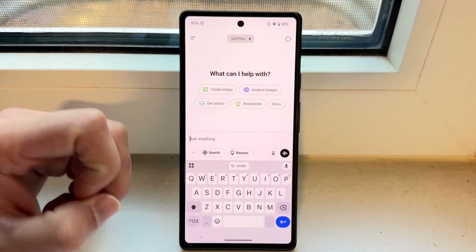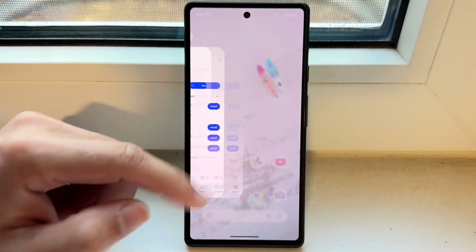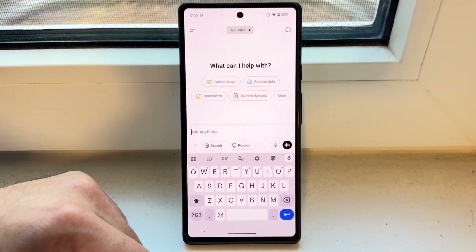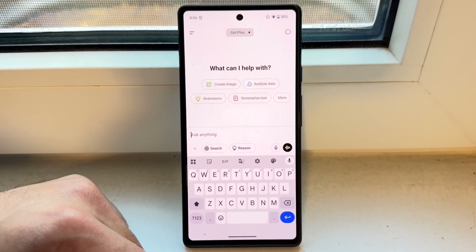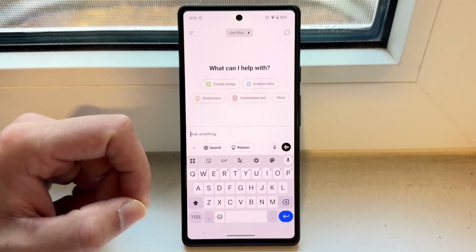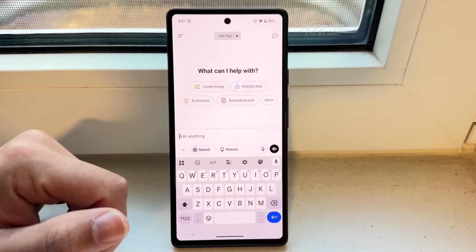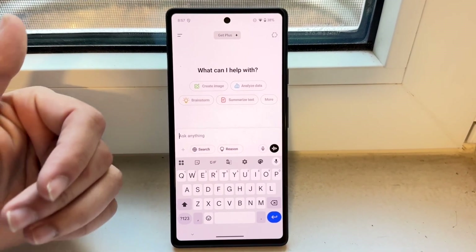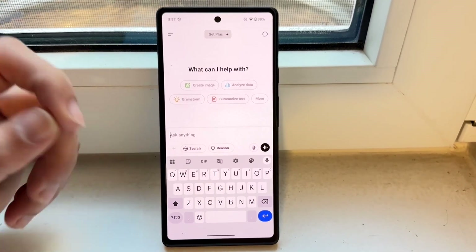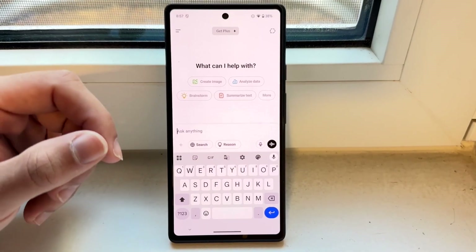Number two: I'd recommend closing out of ChatGPT, giving it a few seconds, and then opening it up one more time. Just go through, close out of ChatGPT, and try doing that again.